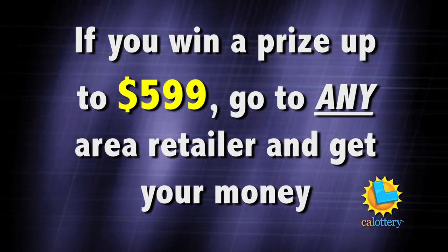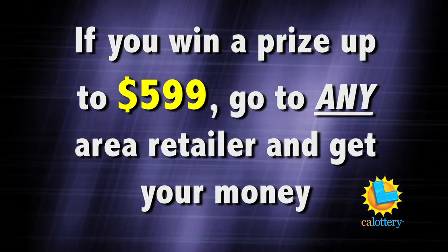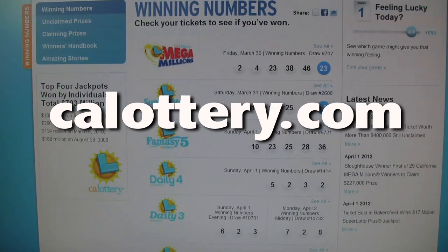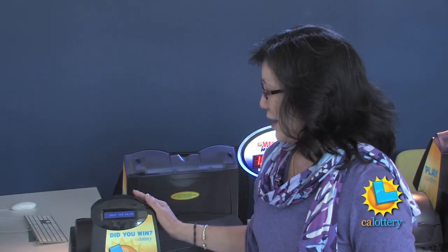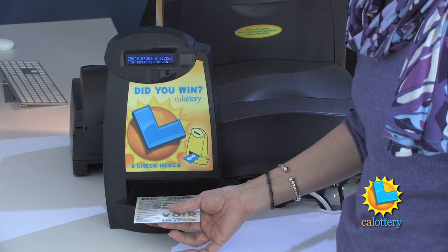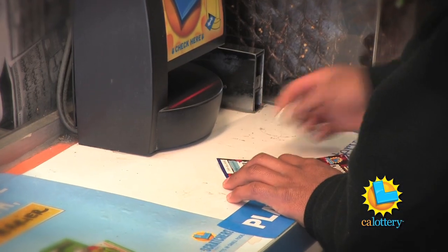If you win a prize up to $599, you can go to any area retailer and get your money. You should check your ticket, and the first best place to do it is in the comfort of your own home on our new public website. But if not, you can go to your favorite lottery retailer and use our check-a-ticket. All you need to do is take the ticket with the barcode at the bottom and place it under the red light — in a matter of a second or two, it will check to see if your ticket is a winner.